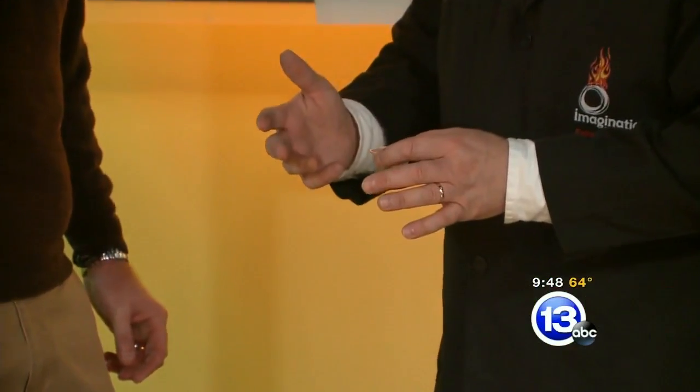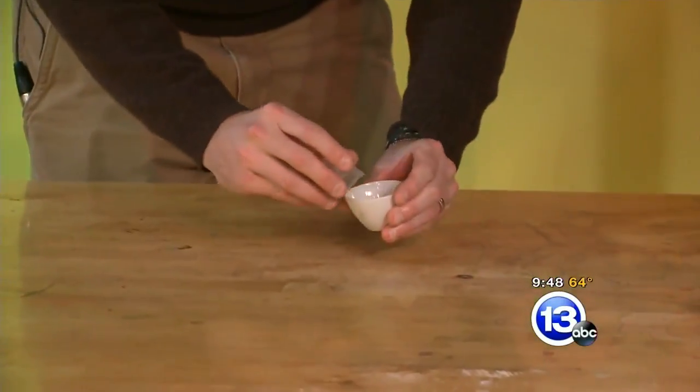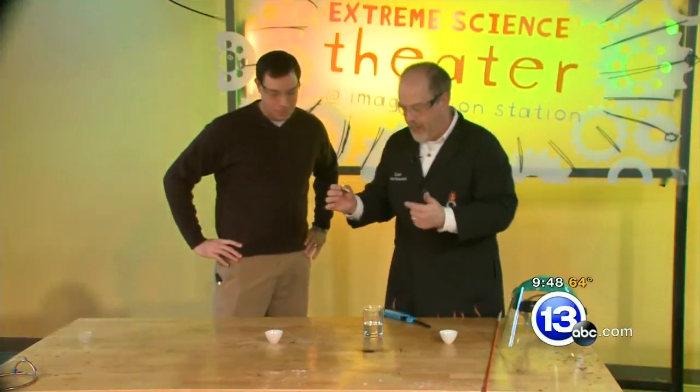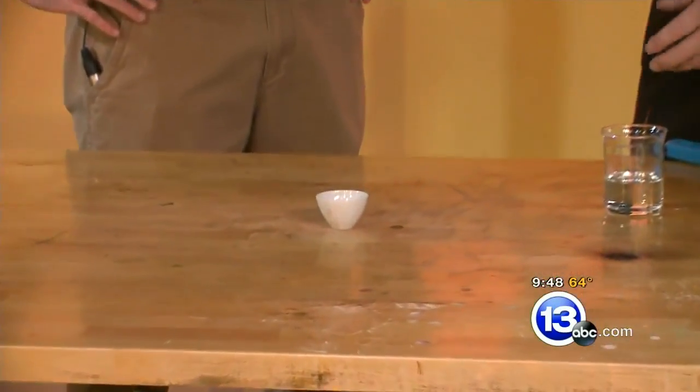This is potassium permanganate. Go ahead and pour that into the little crucible there. It's a strong oxidizer — it has four oxygen atoms for each molecule. And our fuel we're gonna add is a little bit of glycerin. This is the stuff they add into cosmetics to make it smooth and creamy. We're gonna add just a little bit right in the center of that potassium permanganate.